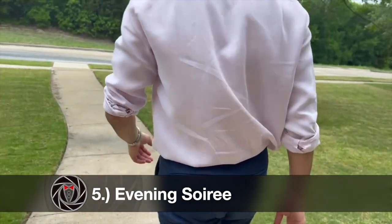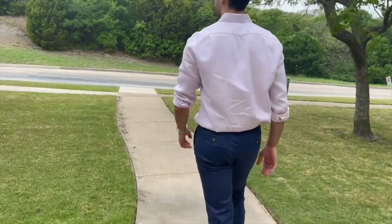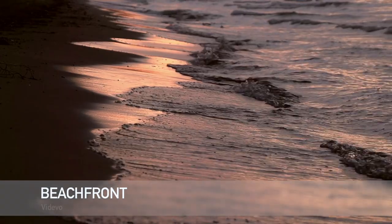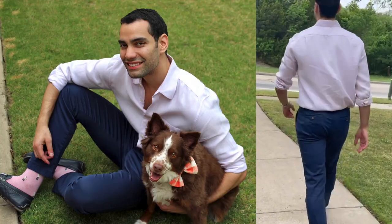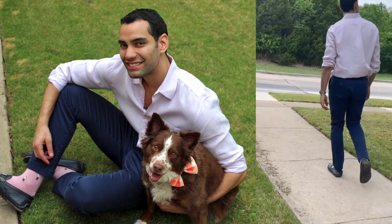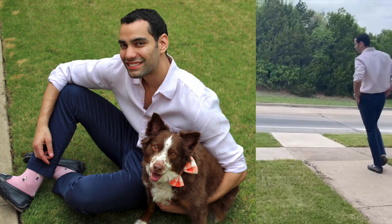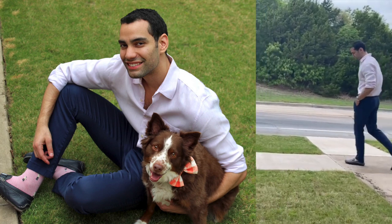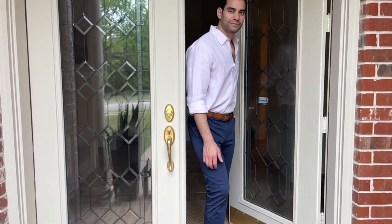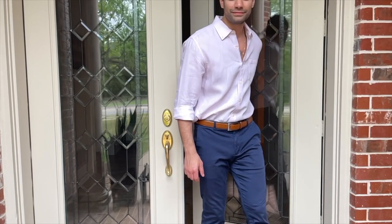This outfit is the least casual of the five covered, but is playful, comfortable, and prominent — best for an evening soiree. Tommy Bahama has summertime sport chinos with a soft, moisture-repellent fabric blend that add elegance and color to your style. Pair these with a neutral pastel or earth-tone linen dress shirt, tuck it in, and roll up the sleeves right above the elbow. Keep the first and/or second button unbuttoned.